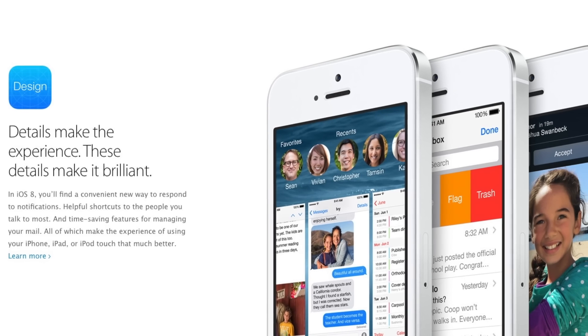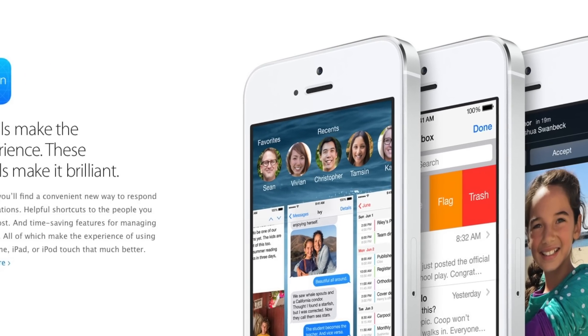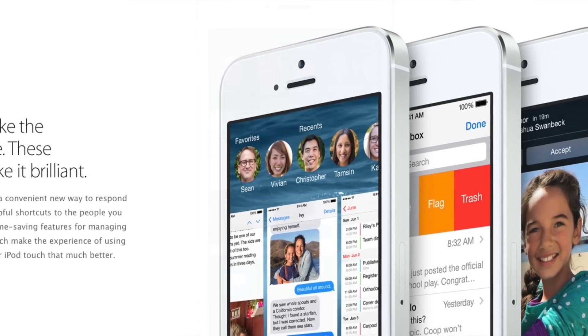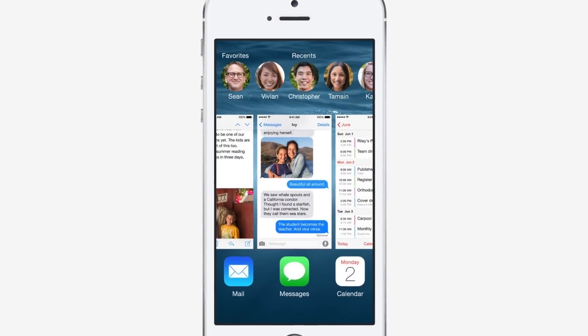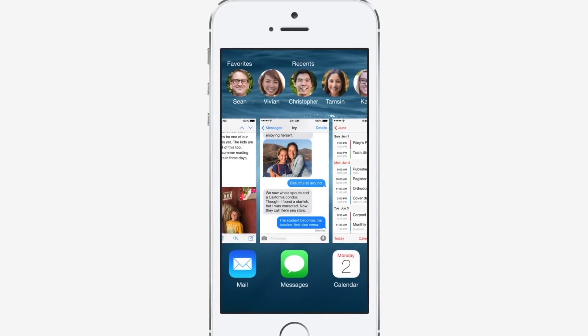Now the first new feature is actually a rather small one, but for me it was definitely one of the best nonetheless, and that's that we now have integration of our favorite contacts in the multitasking menu. At least for me I always call and write the same few people, and now I don't have to go into the contacts or phone app — I can just double press the home button and they are right there in the multitasking menu.